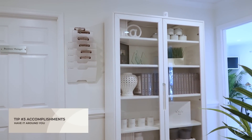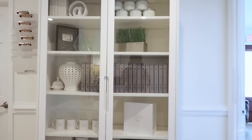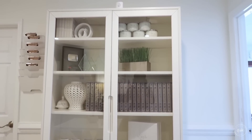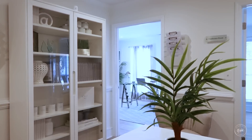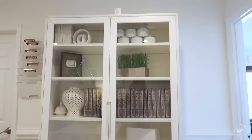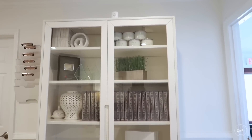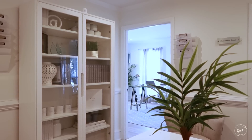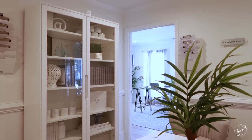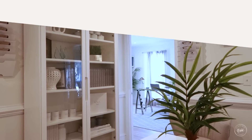I'm going to squeeze in one more tip before she gets here. Have your accomplishments somewhere around you. If you notice, I have this cabinet here and I keep things that remind me of accomplishments within my business, because it's strategically placed right here by my office so that every day when I walk in, I'm walking right by there. That is my reminder every day that I got this. Instead of having clutter around you, clear that clutter and bring in things that are going to remind you of the great things that you have done and are going to do.